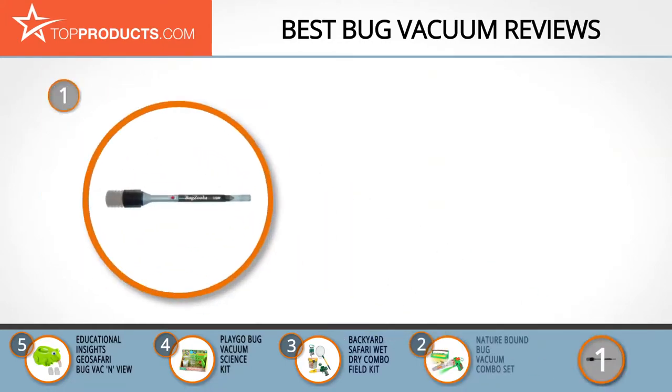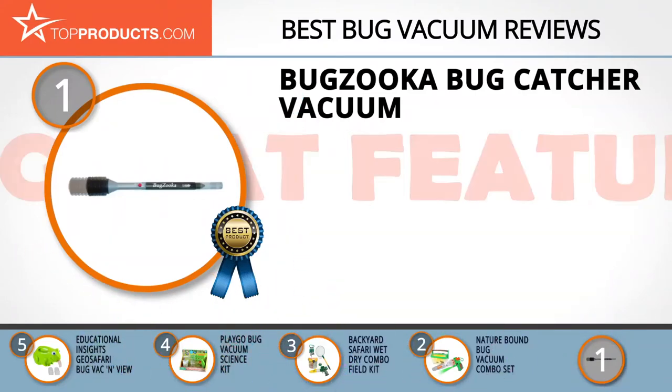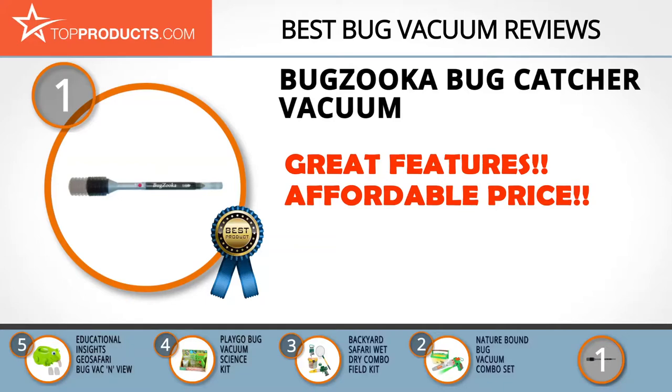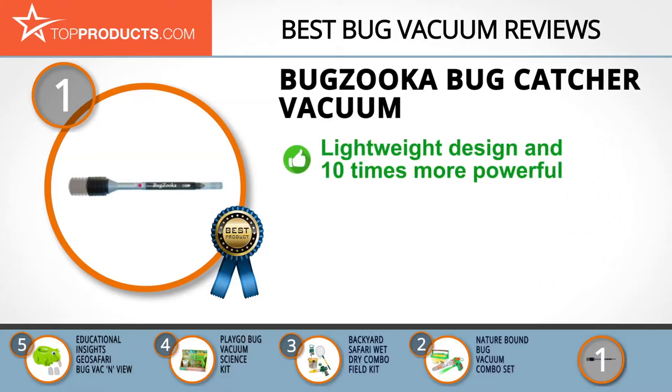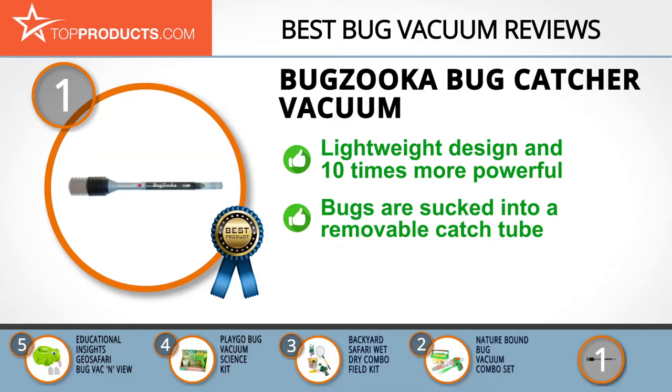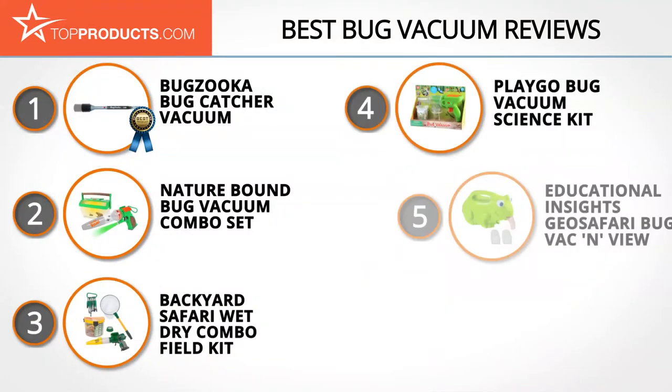Our top choice is the Bugzooka Bug Catcher Vacuum, which provides a great array of features at an affordable price. Bugzooka is a company keen on helping you capture bugs silently and instantly. It features a lightweight design and is 10 times more powerful than battery-powered devices, working by sucking bugs into a removable catch tube with the flick of a button. It's a great insect collection tool for removing bugs from your home, RV, cabin, or garden, though it may not work as well for bigger bugs.